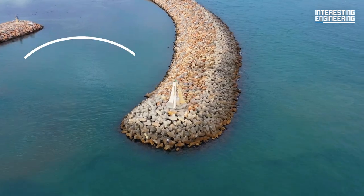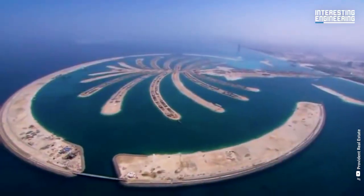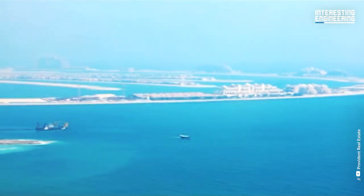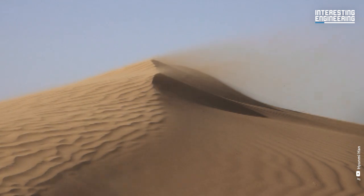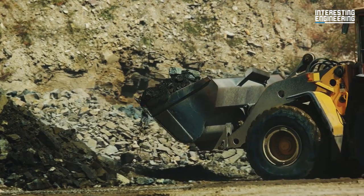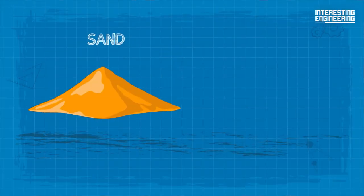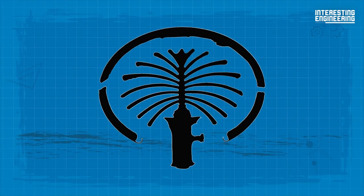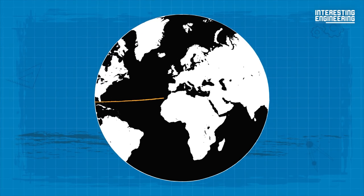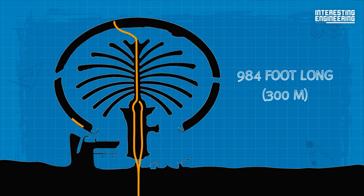24 million pounds of sand were used during its construction. The most critical part of this island is a crescent-shaped breakwater that surrounds and protects it from the damaging waves of the sea. This 6.8-mile-long wave-blocking structure covers the Palm Jumeirah to prevent the current that the Shemal winds create, and protects the island from sand erosion. The whole island is made of over 1 million tons of rocks. The sand and rocks used are enough to build a 6.56-foot-high wall that would encircle the globe three times.